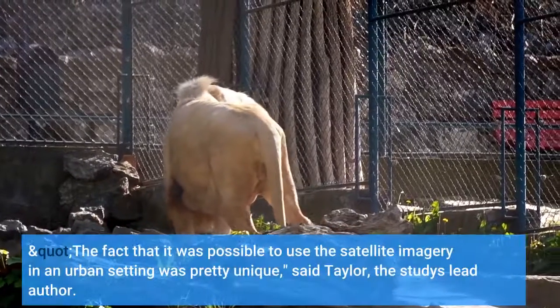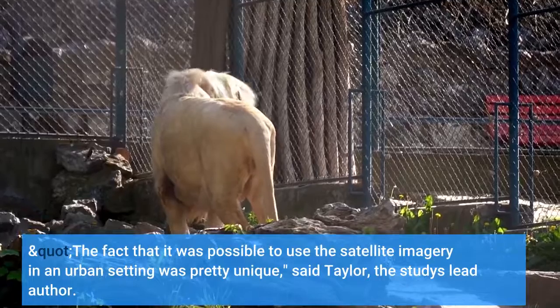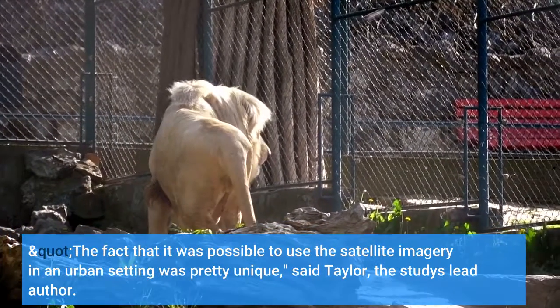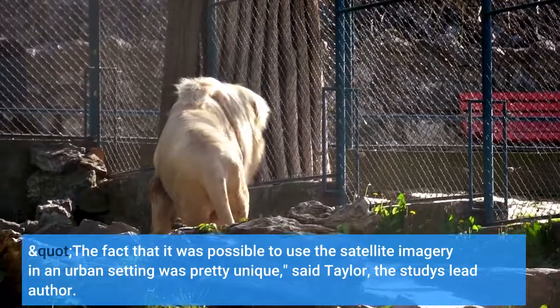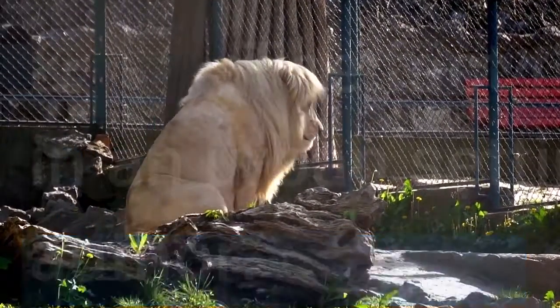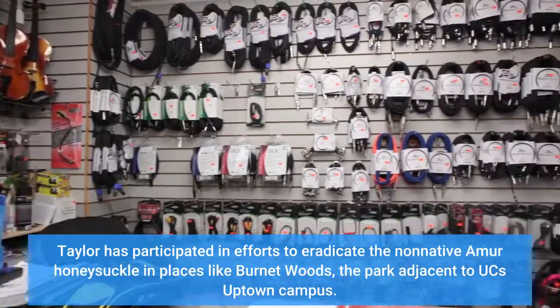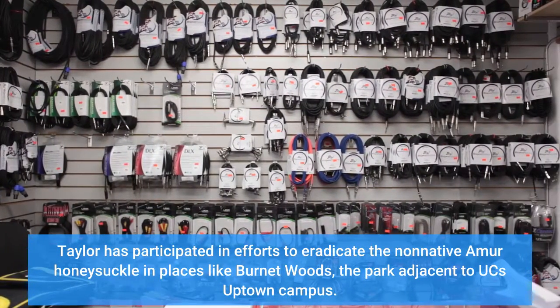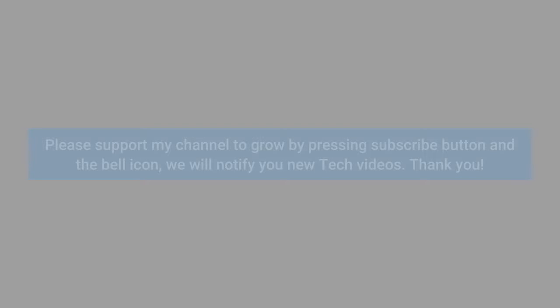The fact that it was possible to use the satellite imagery in an urban setting was pretty unique, said Taylor, the study's lead author. Taylor has participated in efforts to eradicate the non-native Amur honeysuckle in places like Burnett Woods, the park adjacent to UC's uptown campus.